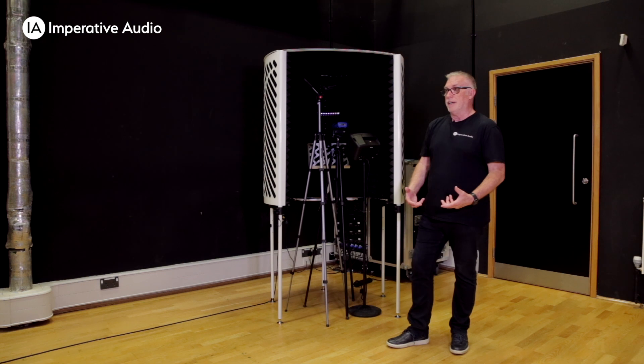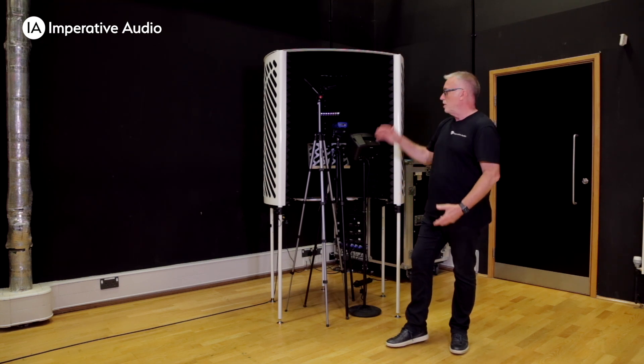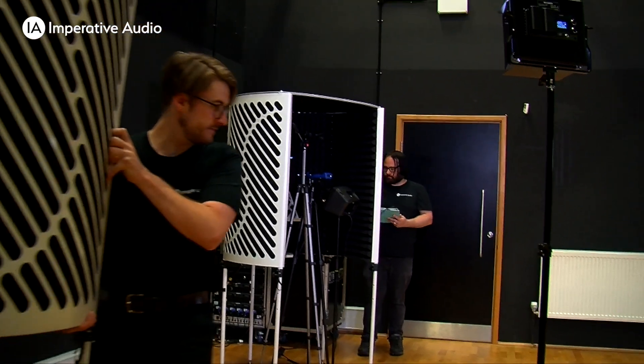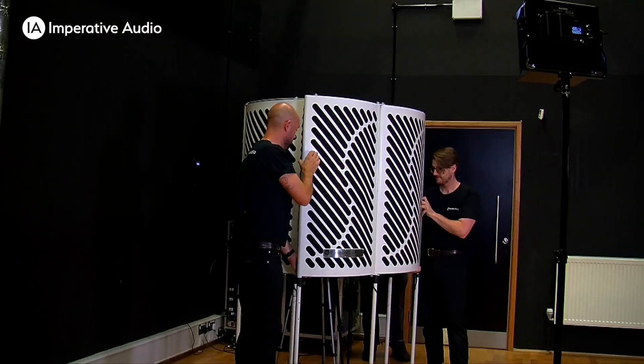For the next test we're actually going to put two panels across the booth. These are PVB panels and they are treated exactly the same as they are inside the PVB itself. So let's see how we do.